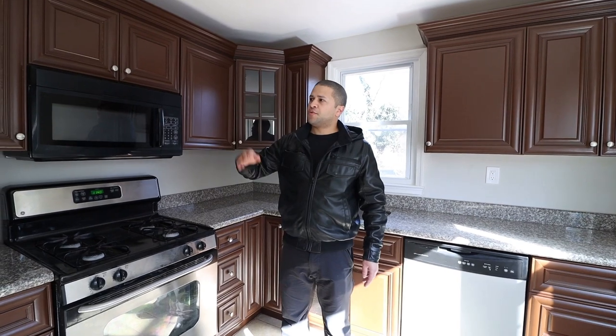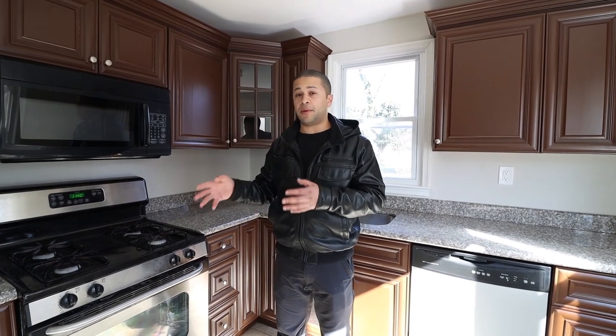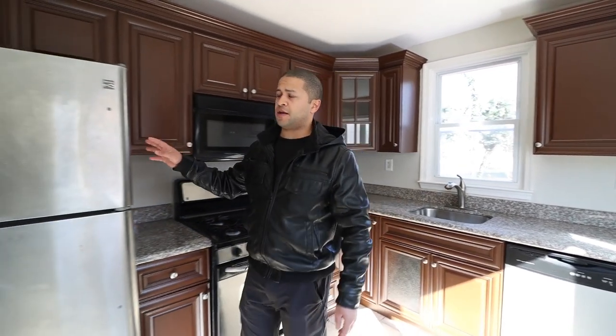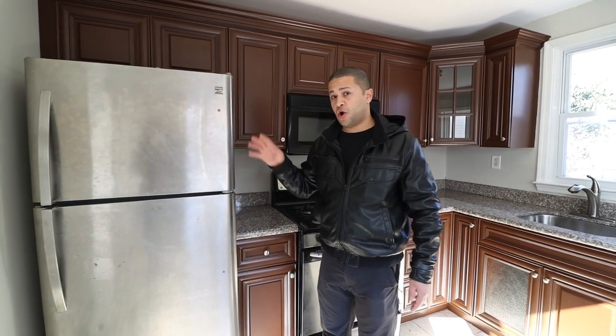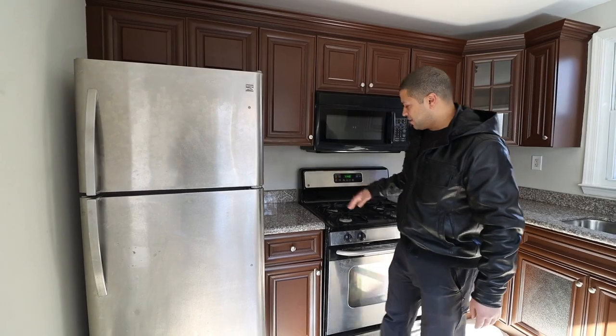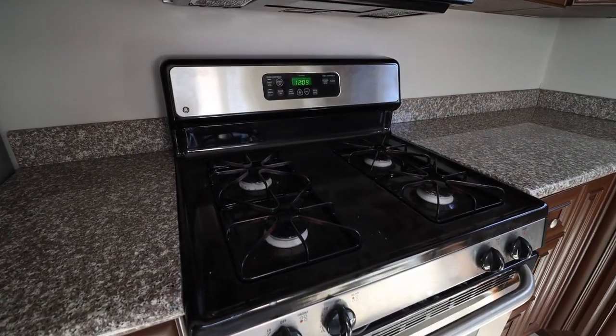Originally when we were going to flip the house, we usually put cleaned-up used appliances. The thing about used appliances versus new ones is the used ones come faster and they're like half the price. This fridge will cost you like $300-$400, whereas at Home Depot it'll cost you like $700 to $1,000. This stove cost me like $350 — sometimes you can get them even cheaper.